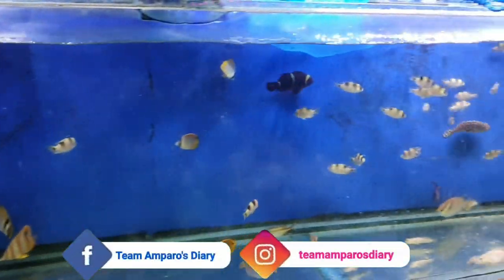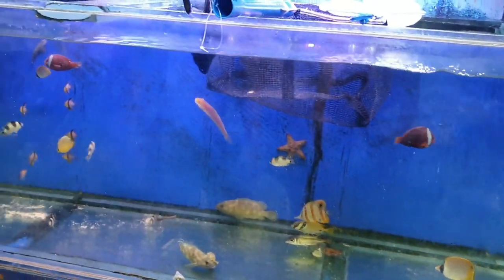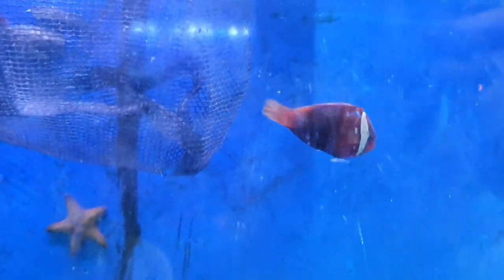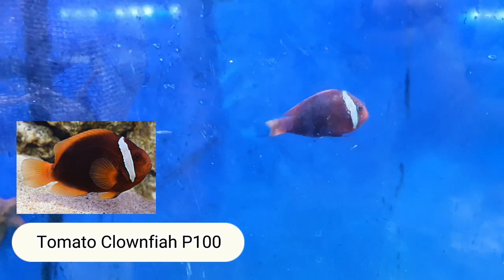It's a bit difficult because you need to adjust the pH level and the salt. How much are these? The one that looks like Nemo — 100 pesos. It's called Tomato Clownfish, 100 pesos.